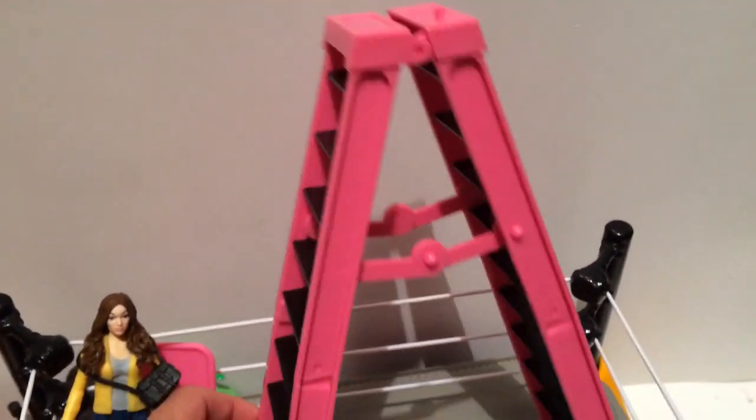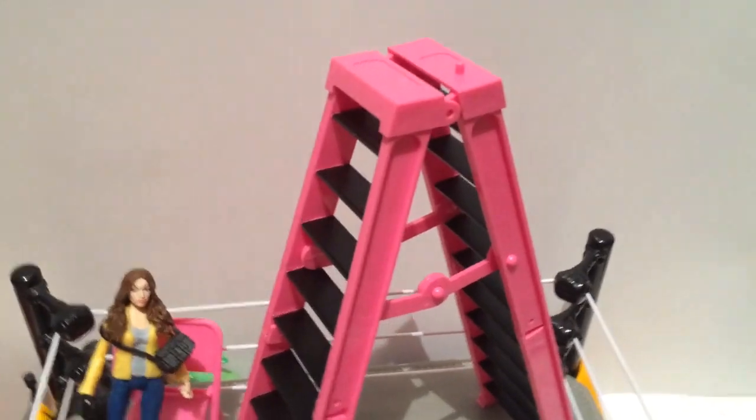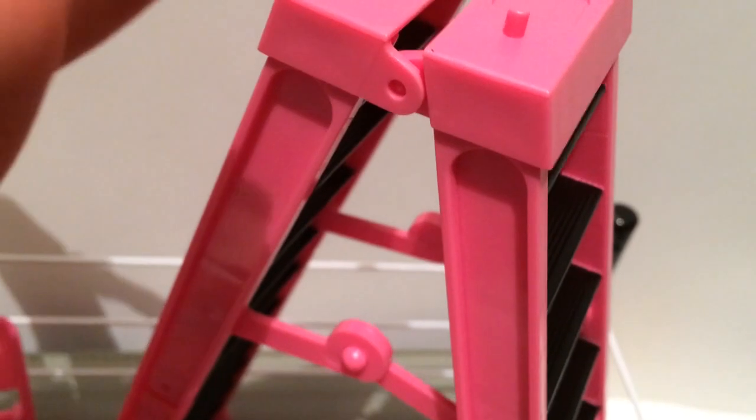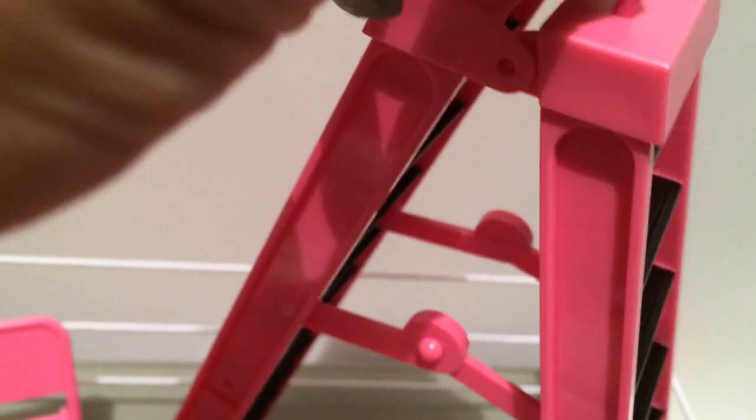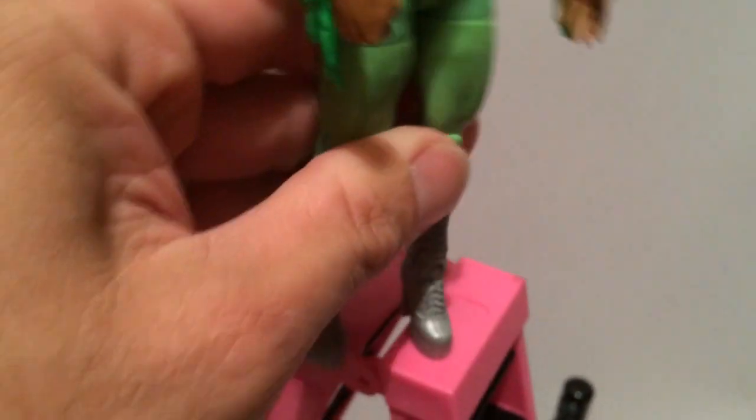And you know what else is fucking awesome about this? Look at the little peg it has on top of the ladder here. You can fit these figures right in their foot holes. Look at this here - you just put that right here, get in there, and the figure will stand there.